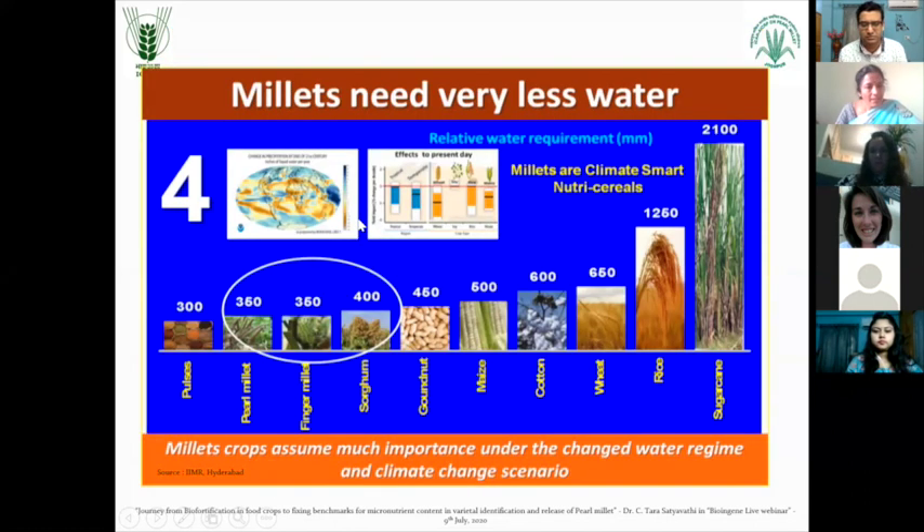I said millets need very less water. If you look into the water requirement - sugarcane takes up almost 2100 kg of water to produce 1 kg of sugarcane. Rice takes 1500 litres of water to produce 1 kg of rice. Whereas pearl millet or other millets take 350 to 400 kg of water per 1 kg of grain. You can see the extent of difference and how much water is saved by growing these crops.